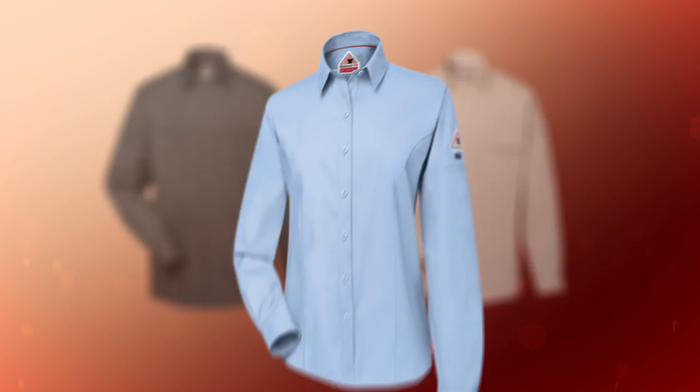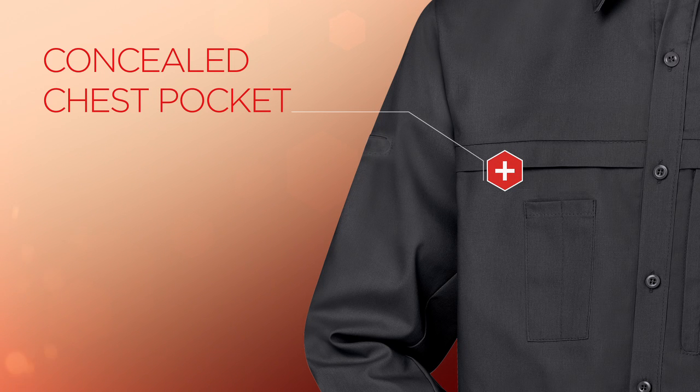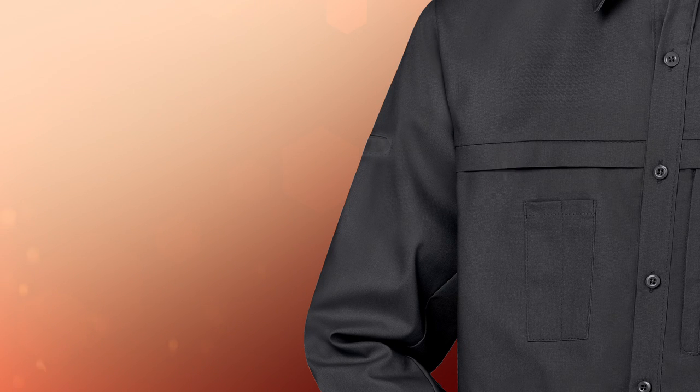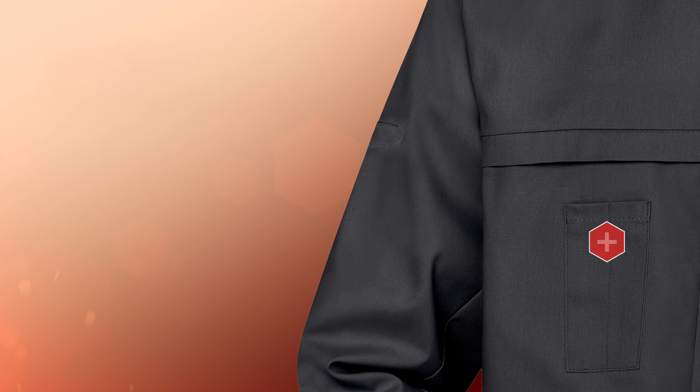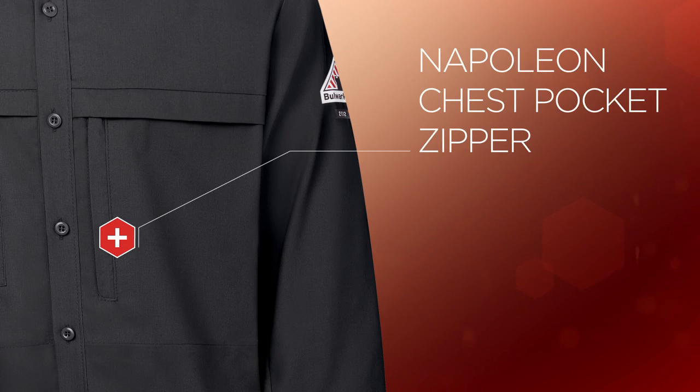In the Men's Long Sleeve Concealed Pocket Shirt, a concealed chest pocket lends updated styling, a double pen tool slot allows for extra utility, and the Napoleon chest pocket zips shut to store items needing extra security.